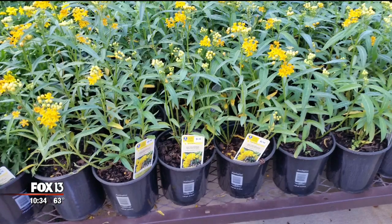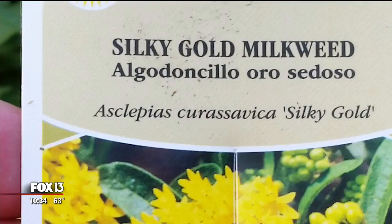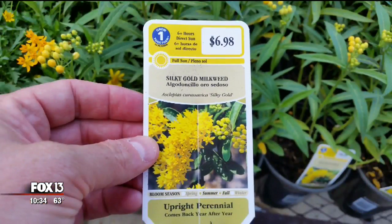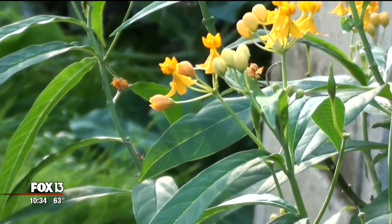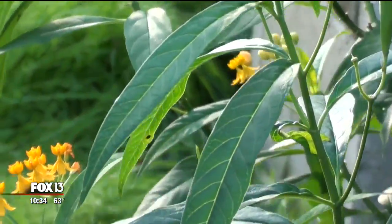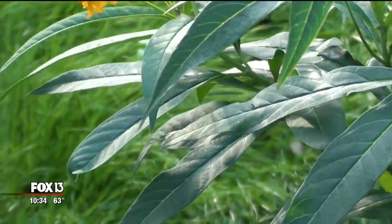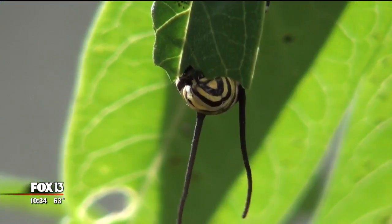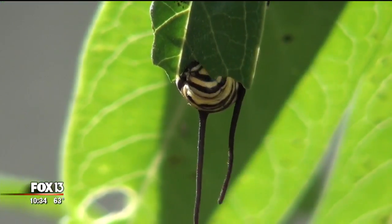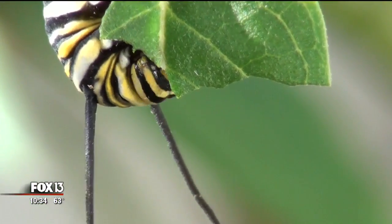When we went shopping at several big box stores in the Tampa area, that's exactly what we found: Asclepias curassavica — tropical milkweed from Mexico. It's an easy-to-grow species that doesn't die back in the winter and can spread beyond your backyard. Botanists say that means monarchs no longer have a need to migrate south. What happens is this produces artificial populations of monarch butterflies that would never be there without that non-native milkweed.